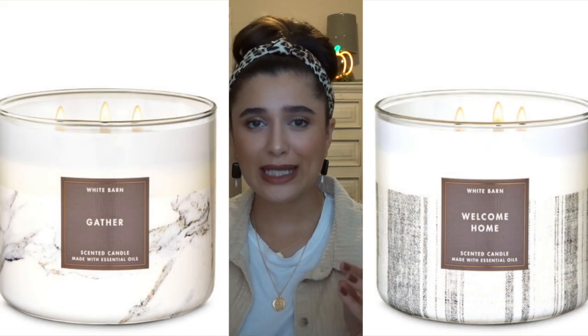I have welcome home and gather in that marble packaging. Both of those are kind of like brown sugar apple scents. I need to decide which one I want, but I know I want one of them. I love the packaging and I love that brown sugar, apple-y kind of smell. So I know I want one of those two, I'm just not sure which one.